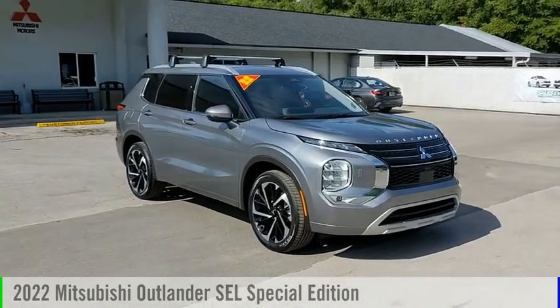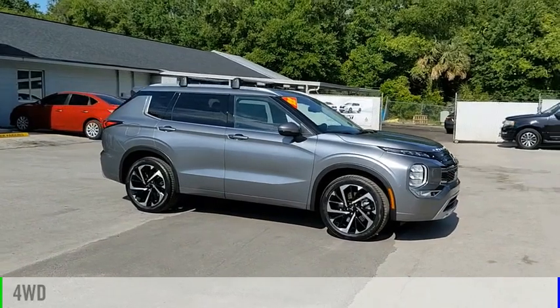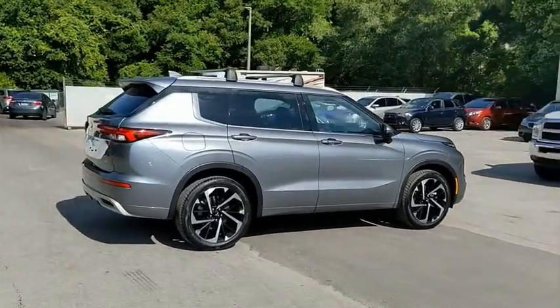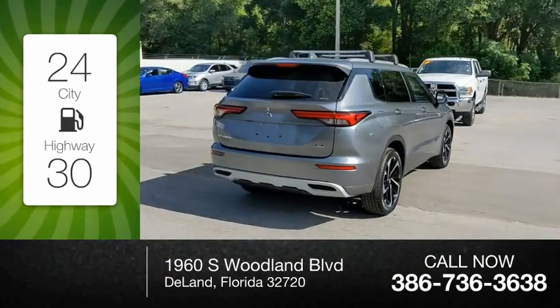Take a ride in the 2022 Outlander. This vehicle is powered by a four-wheel drive four-cylinder 2.5-liter engine and comes with a continuously variable transmission. Great fuel efficiency saves you money by requiring fewer trips to the gas station.